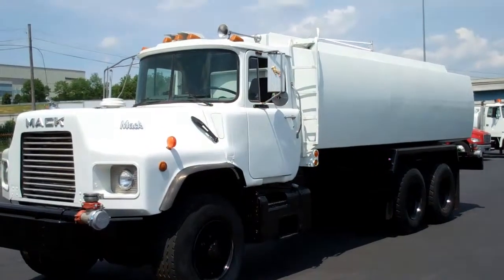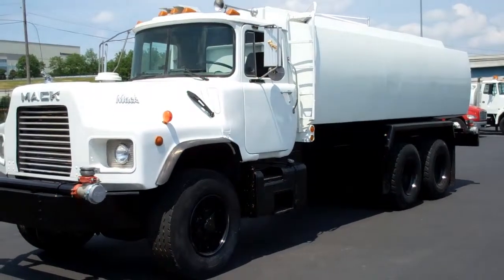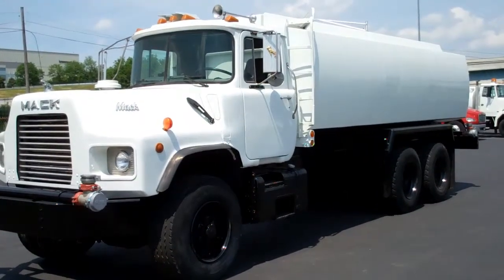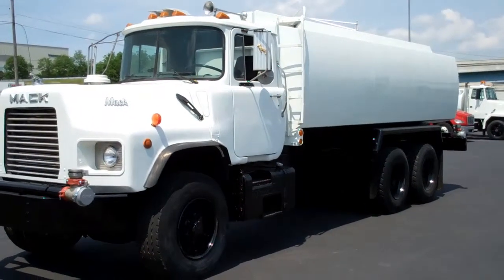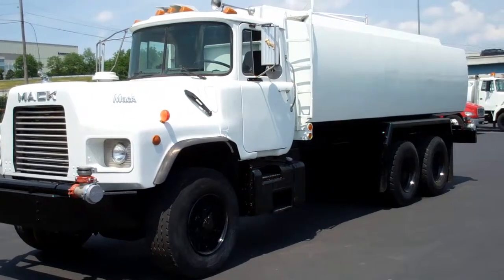1994 Mack DM690S with a 4,700 gallon one compartment water truck. Stock number 943510.